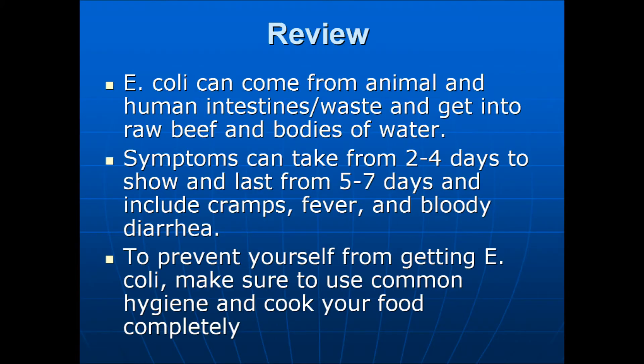We will now review what we have gone over in this video. E. coli can come from animal and human intestines and waste and get into raw beef and bodies of water. If you are infected, symptoms can take two to four days to show, last five to seven days, and include cramps, fever, and bloody diarrhea. To prevent getting E. coli, make sure to use common hygiene and cook your food completely.